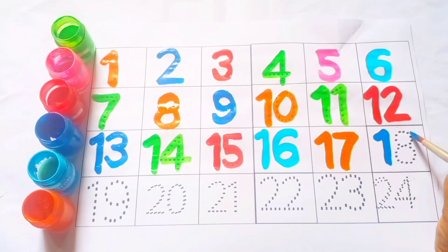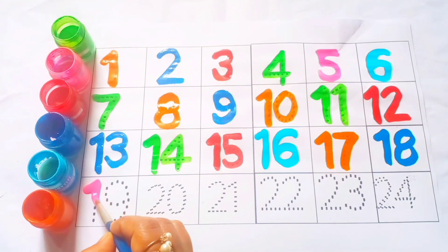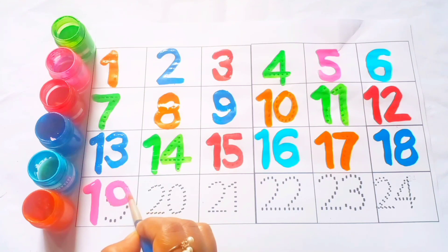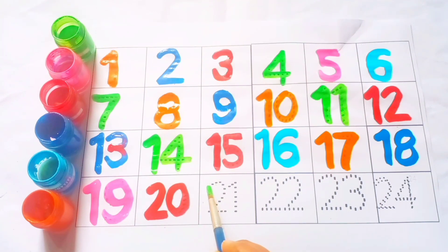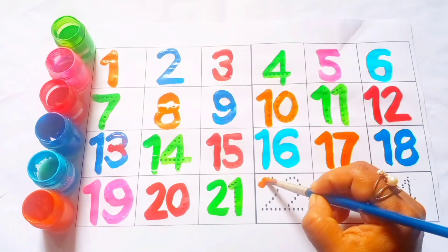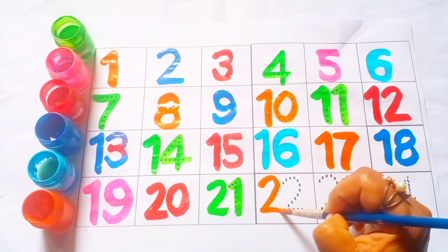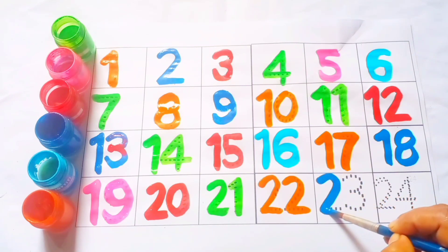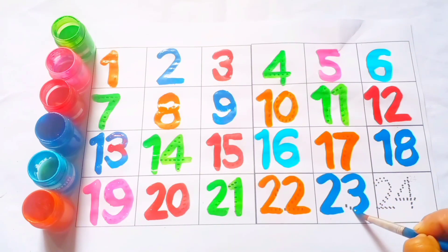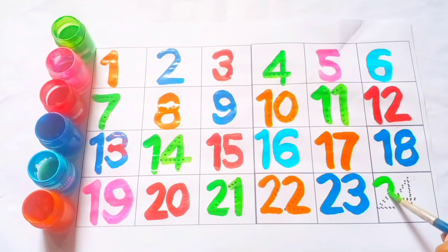Blue color, eighteen. Pink color, nineteen. Red color, twenty. Green color, twenty one. Orange color, twenty two. Blue color, twenty three. Green color, twenty four.